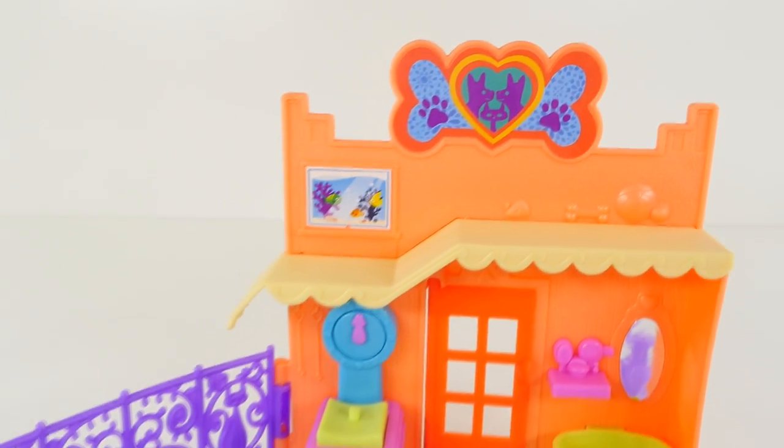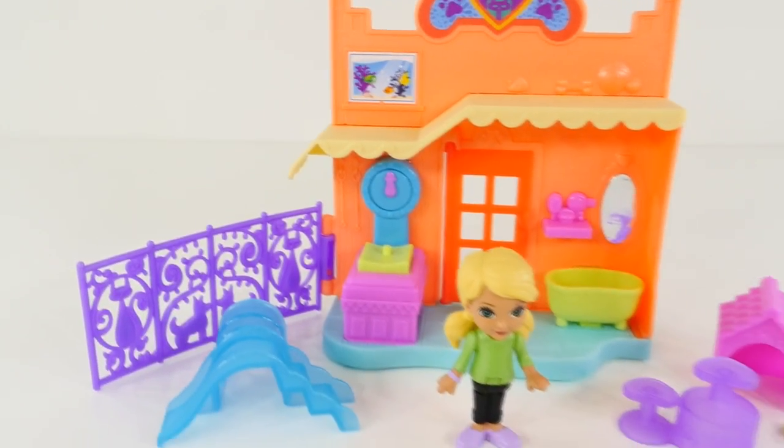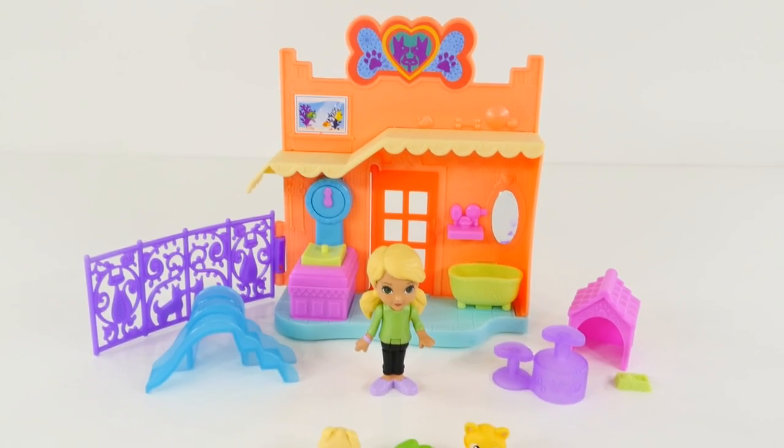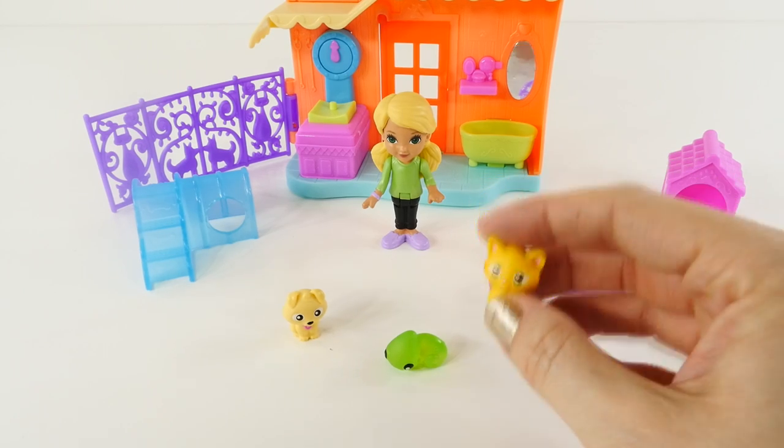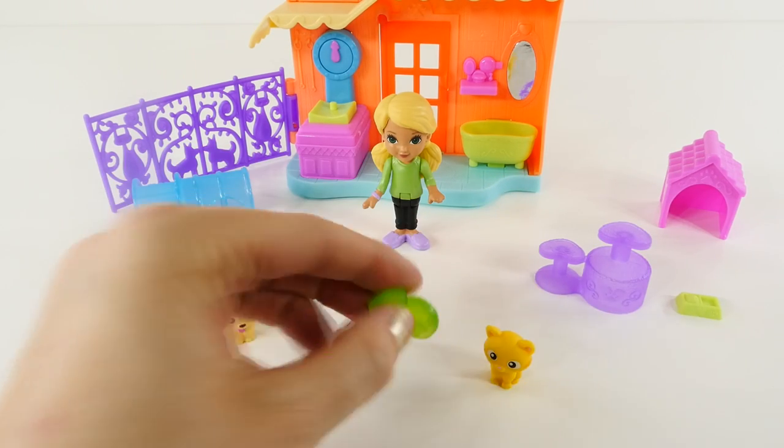And here is everything that comes with the Dora and Friends Animal Adoption playset. Let's take a closer look. There's a kitten, a puppy, and a baby iguana.